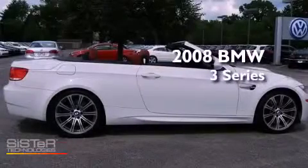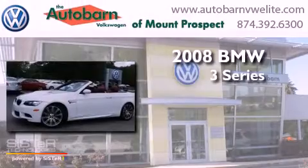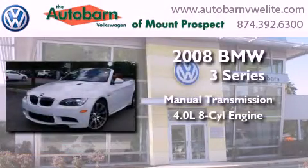This is a 2008 BMW 3 Series. This car has a manual transmission and a 4.0 liter V8.